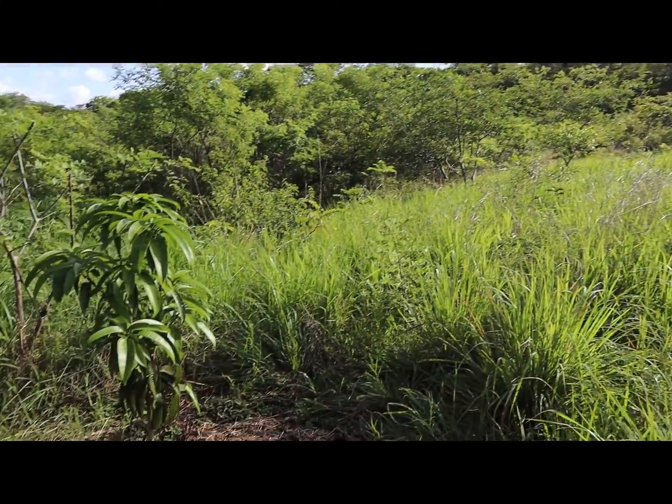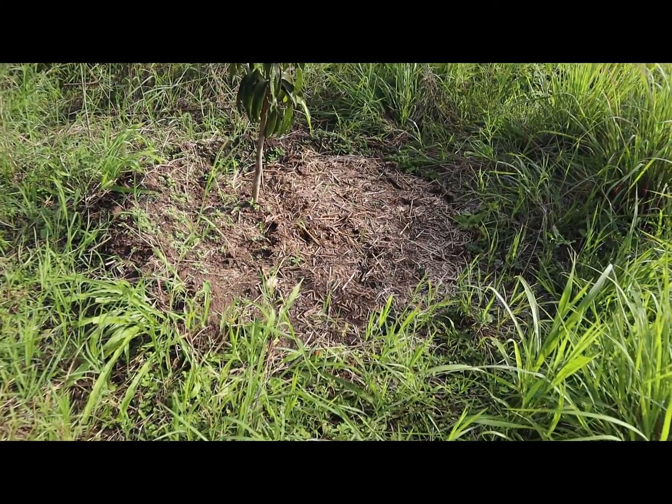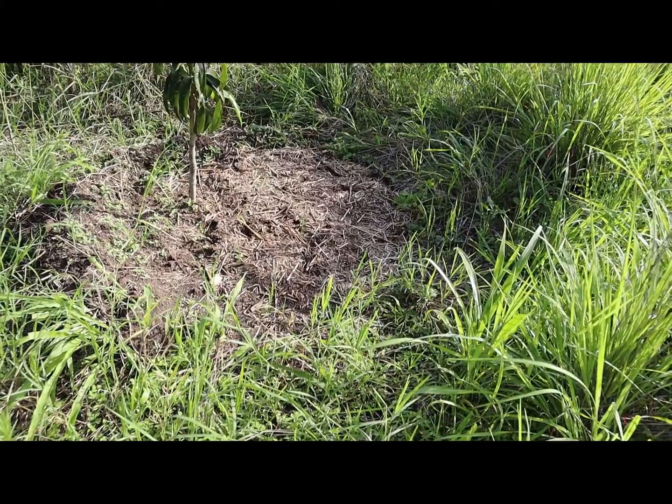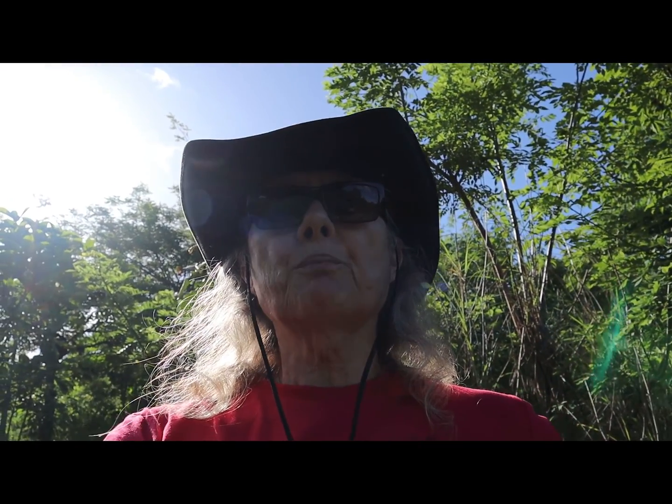Here we have the mangosteen — our good friend, the mangosteen tree. You can see that the work that we did down there is still working quite well. Now here I am a little bit lower on the farm, and I wanted to mention that in a previous video I talked quite a bit about pollarding. I mentioned a very important permaculture tree called Gliricidia sepium. Well, it turns out that there is another very important permaculture plant, particularly for the tropics.